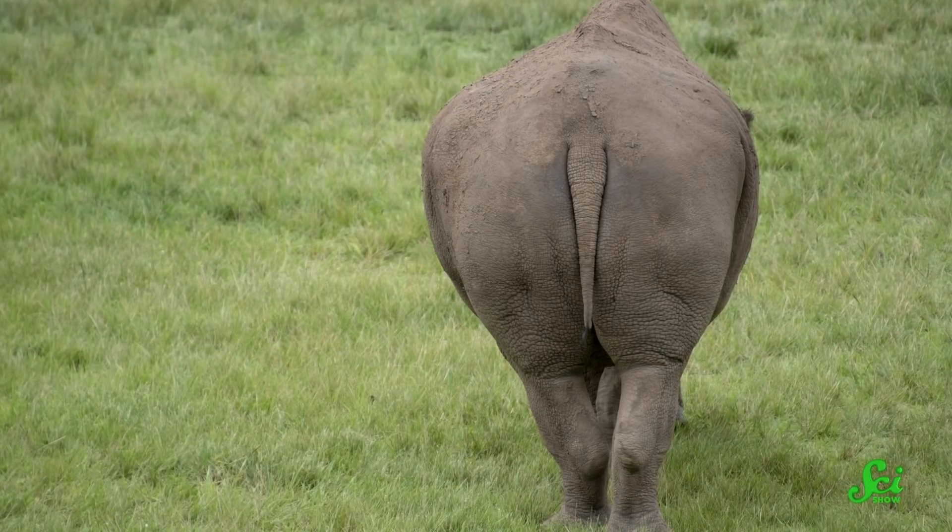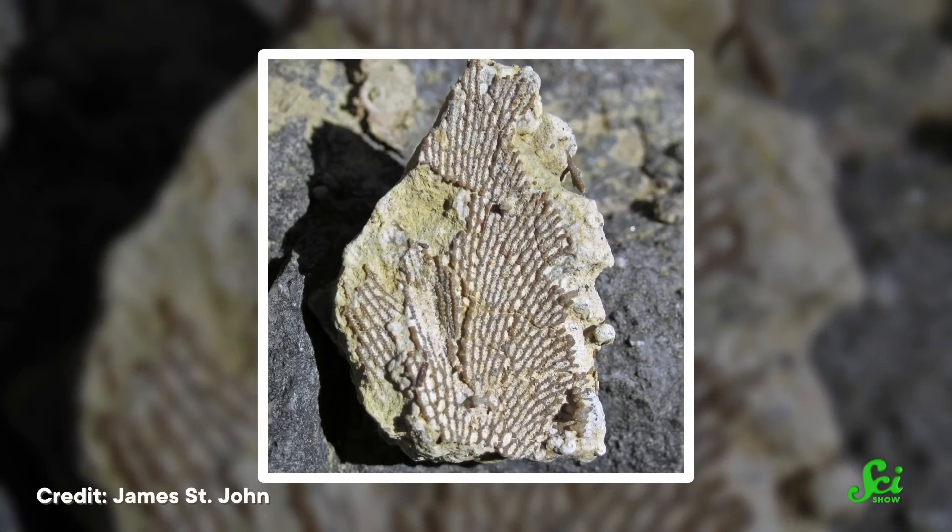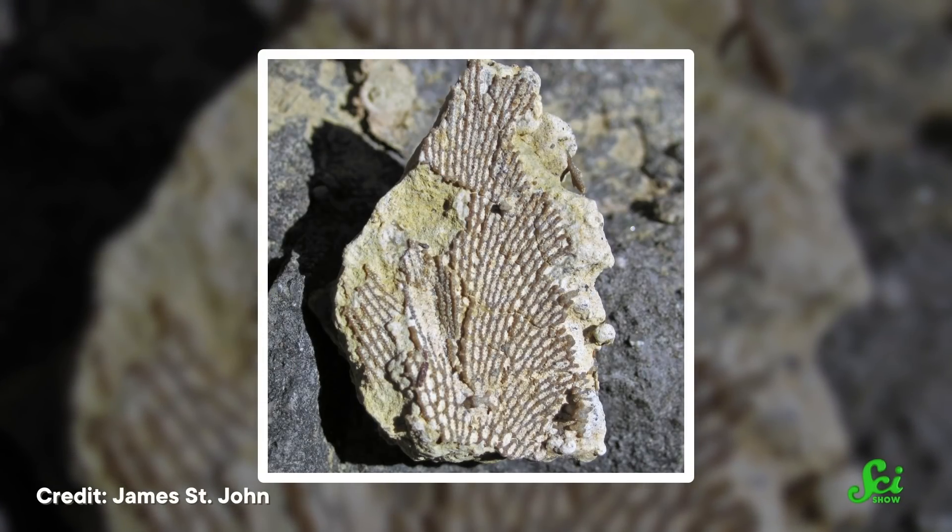So it turns out that where your anus sits on your body is a pretty important part of being alive. And apparently, some organisms get to choose for themselves, to an extent. This is the kind of evolutionary discovery that you miss out on by studying preserved samples rather than live organisms. So just imagine all the things we haven't discovered about how dinosaurs pooped. It just goes to show, there's always more to learn about our world.